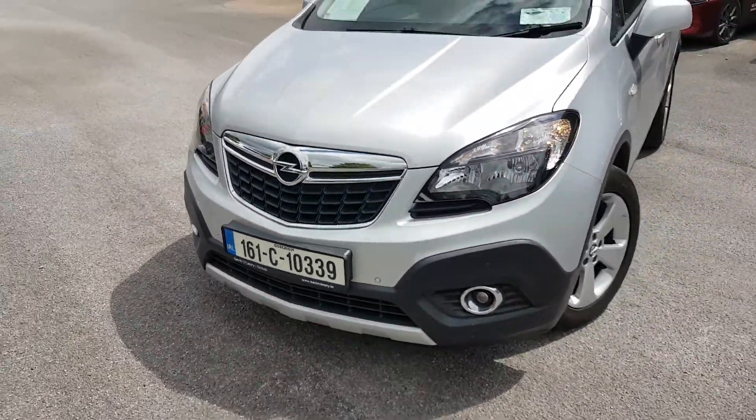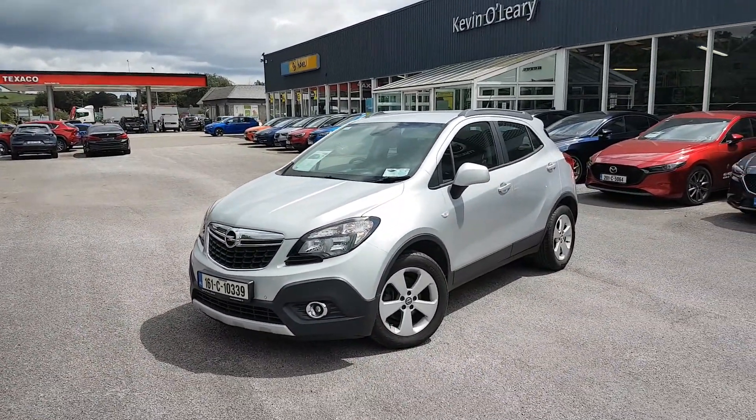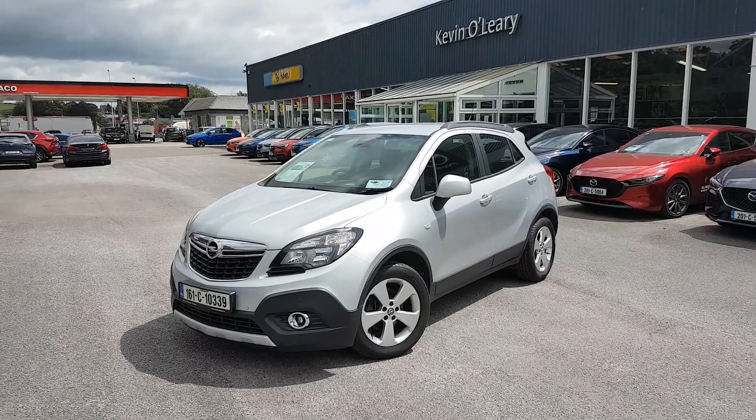So that's our 161 Opel Maka SC automatic. You can get this car with a low rate of finance, and you can also get it with 0% deposit, here at Kevin O'Leary's in Bandon.